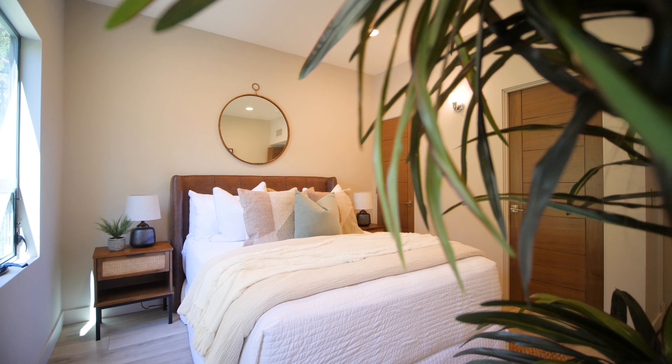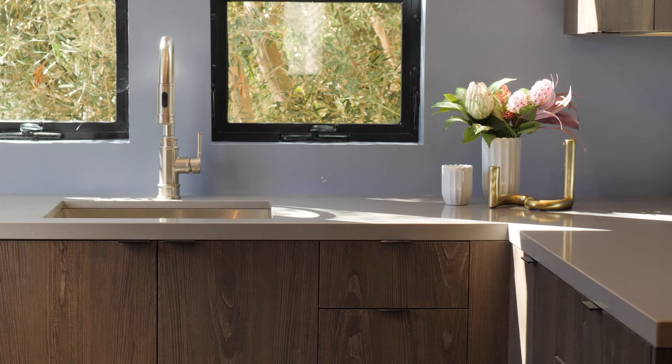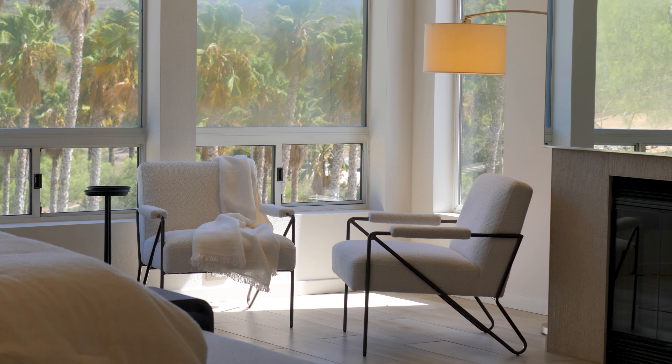Enjoy majestic mountain views from almost every room in the home, including the master suite, which is complete with a cozy fireplace for those chillier nights.